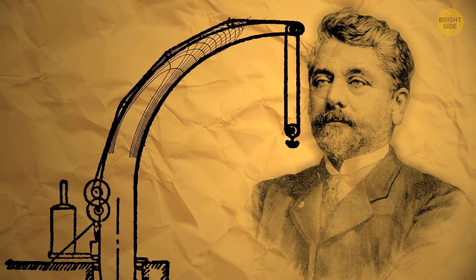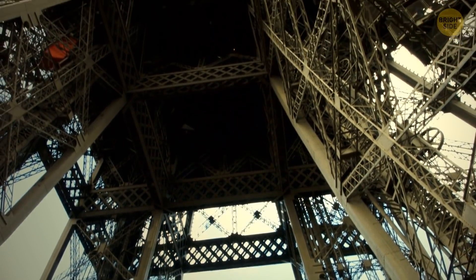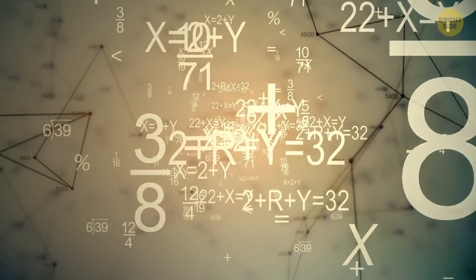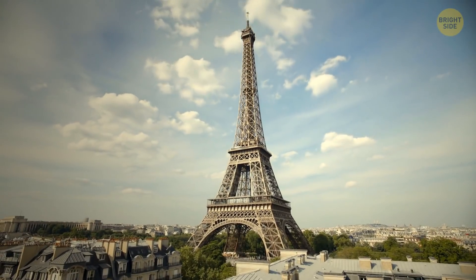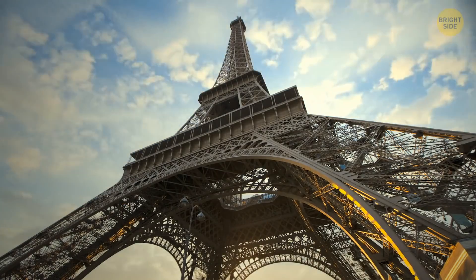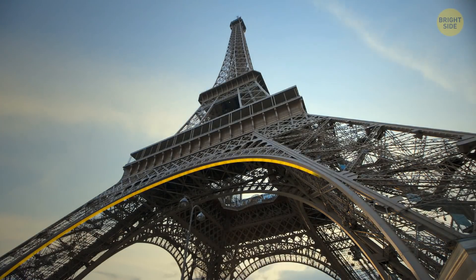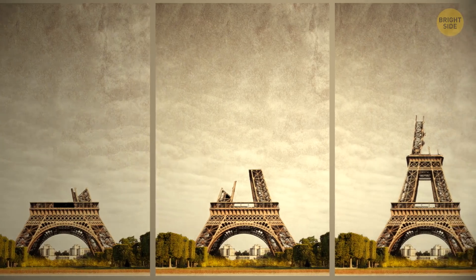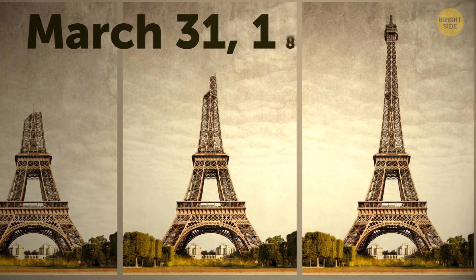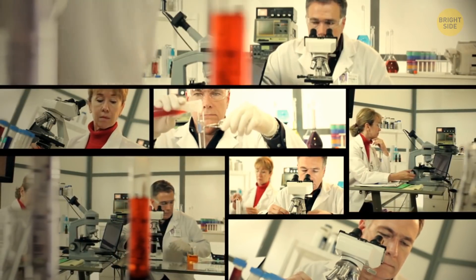Gustav Eiffel used that idea and decided to build his tower using criss-cross patterns of studs and braces to support the construction. He did some major math and designed it so that high winds go directly to the strongest part — the four legs — and the flares going outwards at the base of the tower looked like the femur upside down. The plan worked out piece by piece, and the construction was finished on March 31, 1889.